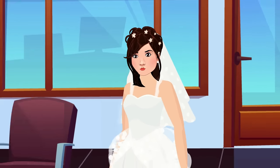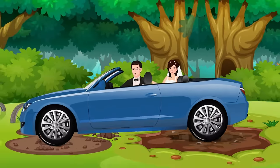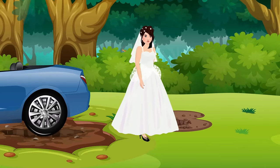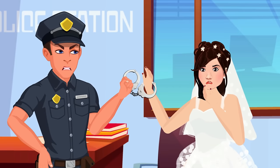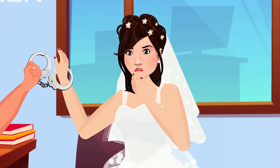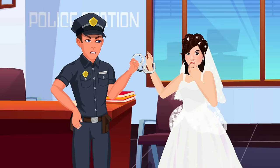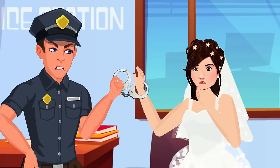Martha rushed to the police station claiming she and Sam got married yesterday, left for their honeymoon, got stuck in a bog, and Sam was dead when she returned. Inspector Josh arrests her right away. There are two clues: Martha is wearing a clean white dress — impossible if they were stuck in a mud bog in the jungle. And if they were truly stuck in the middle of the jungle with no help, how did she reach the police station?